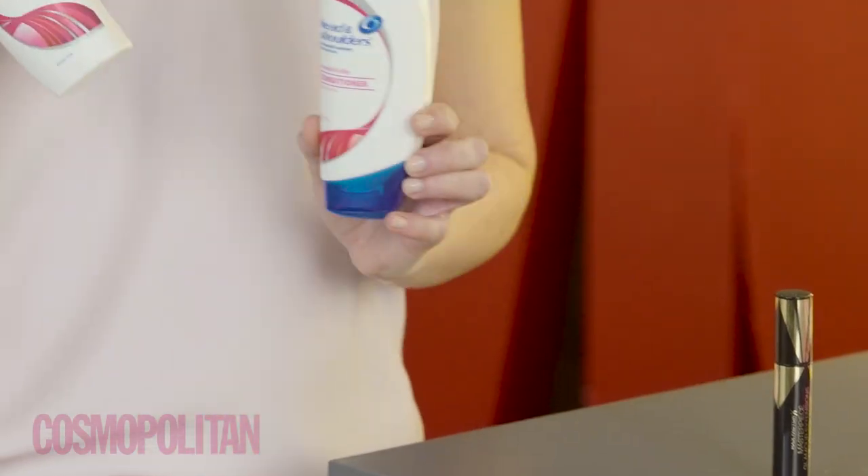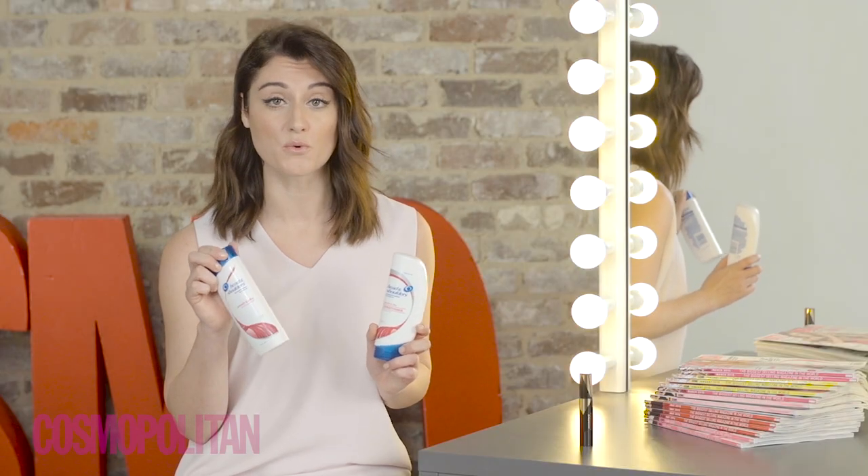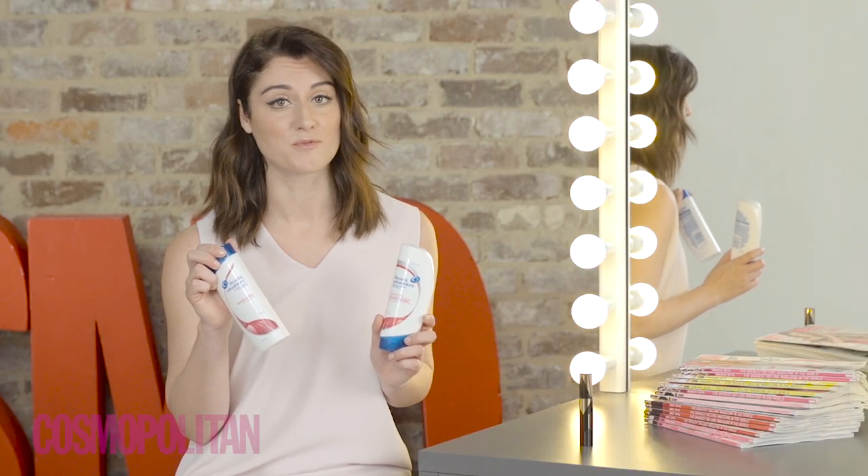Fashion trends may come and go, but one colour you'll always find us wearing in the Cosmo office is black. It's classic, it's chic, it's timeless, and it's so effortless and easy. But one thing that always threatens to ruin our LBDs is a flaky scalp. The team are always surprised when I tell them that you can tackle dandruff without having to compromise on things like frizz control, high shine or glossy colour. Head & Shoulders Smooth & Silky has become a firm office favourite because it stops all of our flakes and stops our hair from going frizzy.